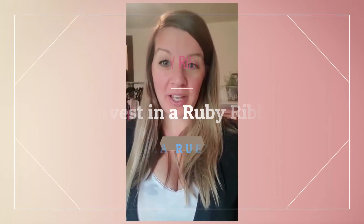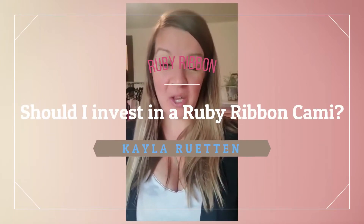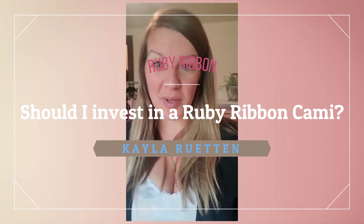If you are wondering if you should invest in a Ruby Ribbon cami and wondering what the buzz is about, then this video is for you. Hello, welcome. I am so excited to be here with you today.